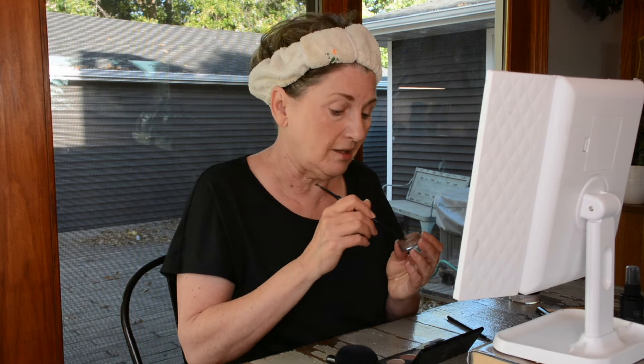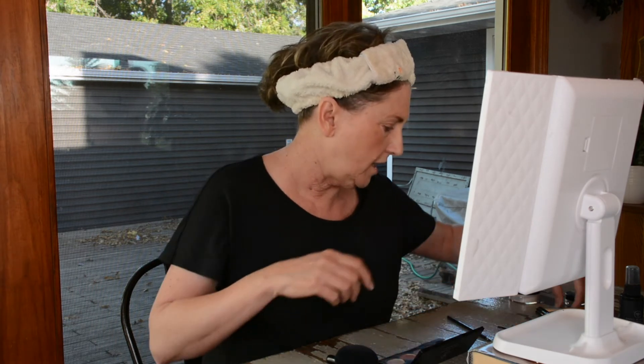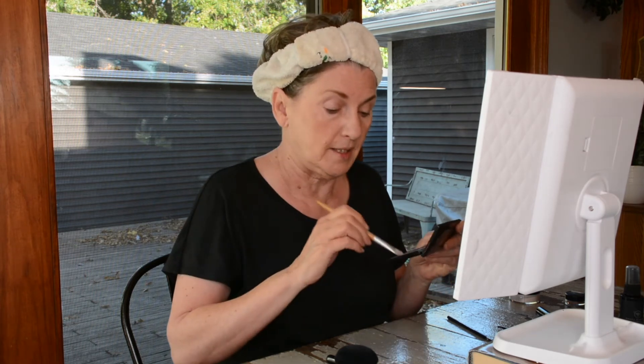Eyebrows are a big deal. I don't want eyebrows that look like I'm trying to look 30 — I've given that up a long time ago. I just want to look alive, look fresh. It makes my eyes pop a little bit, and we need all the help we can get. I'm going to put a little bit of this eyeshadow on, mostly so that when I put the eyeliner on, it doesn't just stick to my eyelids — this keeps it smooth. There's not much color to it, but it helps.